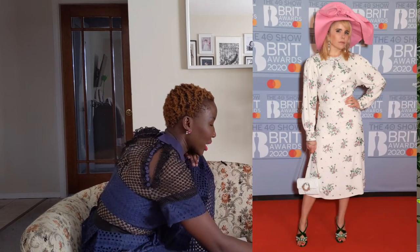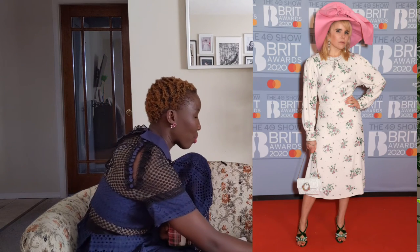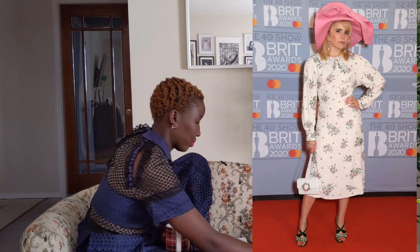Paloma Faith is giving me grandma vibes with this look — it almost feels like she's going to church, or was coming back from church and decided to make a stop on the carpet. For red carpets, absolutely not.